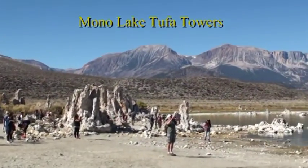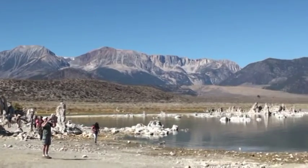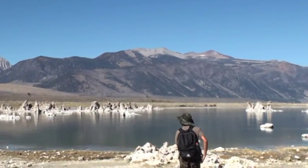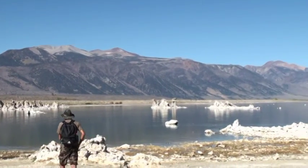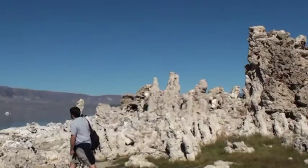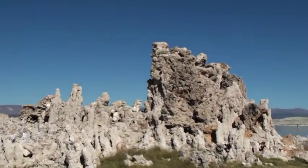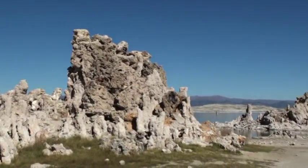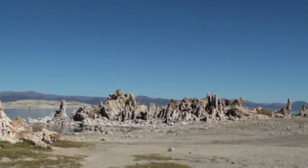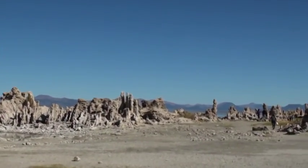This is world-famous Mono Lake, with strange two-foot towers formed out of calcium carbonate.